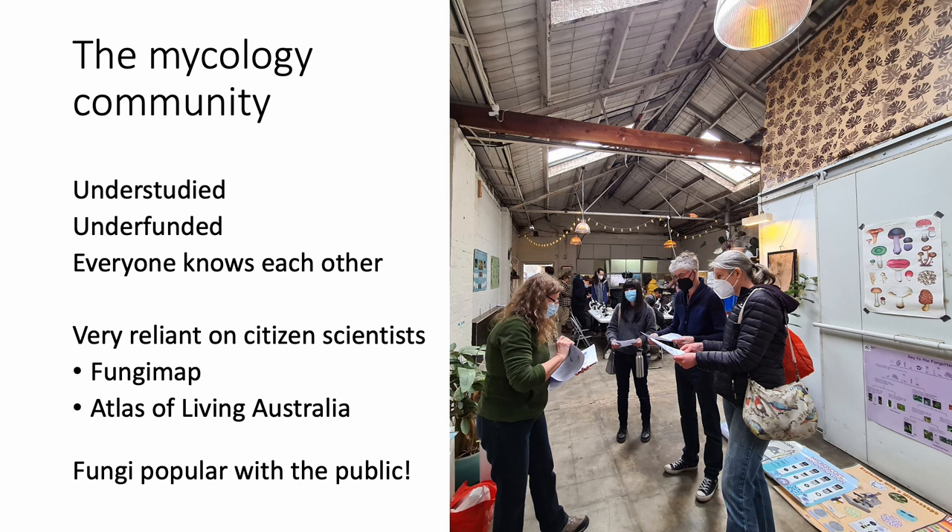Most people work at a handful of universities. The number of people employed as actual mycologists, you could probably count on one hand — at least those studying macro fungi. So it's quite a small community and everybody kind of knows each other. It's also an area that's super reliant on citizen scientists, both overseas but even more so in Australia. Most of the data about where fungi occur has been collected by citizen scientists over the last two or three decades through projects such as Fungimap, which has been collecting sightings of fungi and recording them in a database since the early 90s.